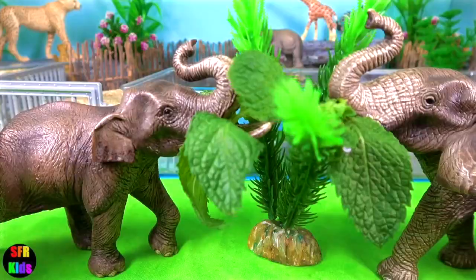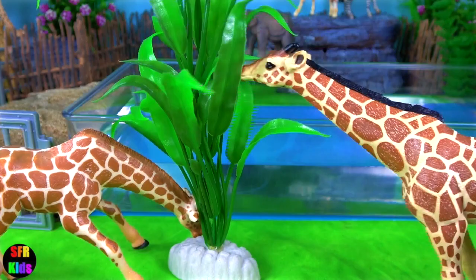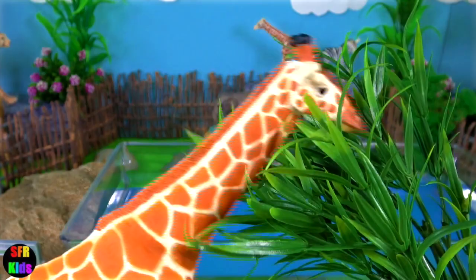The adult zebras get their food now, and the elephants. The Indian elephant has the smaller ears and the African elephant the larger ears. And now the giraffes. Here's the jumbo giraffe — I've got a special fresh treat for this giraffe.